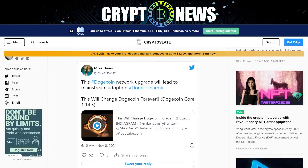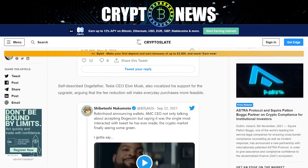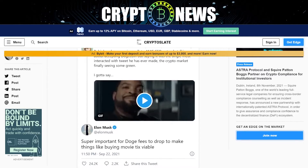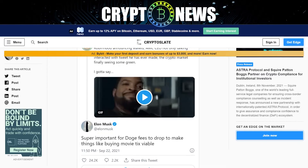Doggycoin core 1.14.5 also received support from self-described Dogefather, Tesla CEO Elon Musk, who vocalized his support for the upgrade, arguing that the fee reduction will make everyday purchases more feasible. With Robinhood announcing wallets, AMC's CEO not only talking about accepting Doggycoin but saying it was the single most interacted-with tweet he has ever made, and the crypto market finally seeing some green, Musk stated: "Super important for Doge fees to drop to make things like buying movie tickets viable."